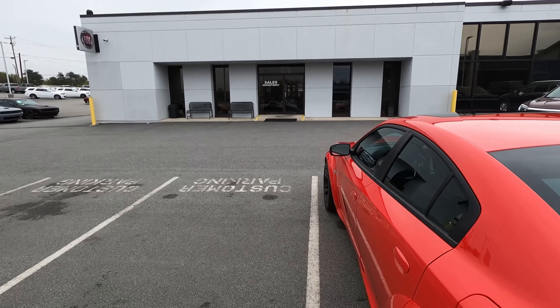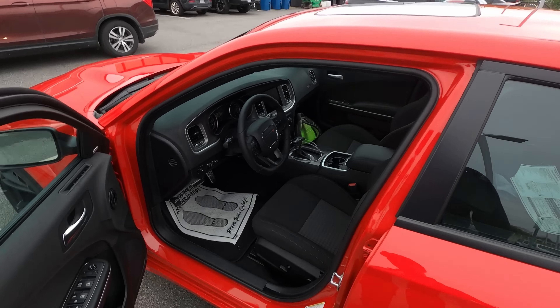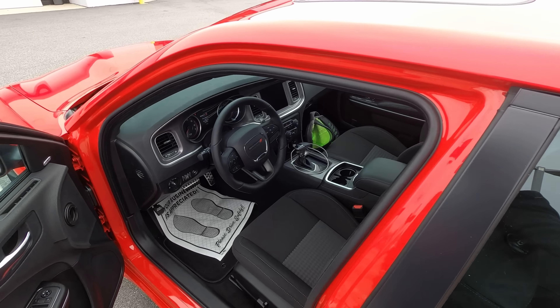We're going to highlight that in the edit. Welcome to the channel, man. We just took delivery of the 2022 Wide Body Scat-Pack Charger, and we're about to drive it home for the first time.